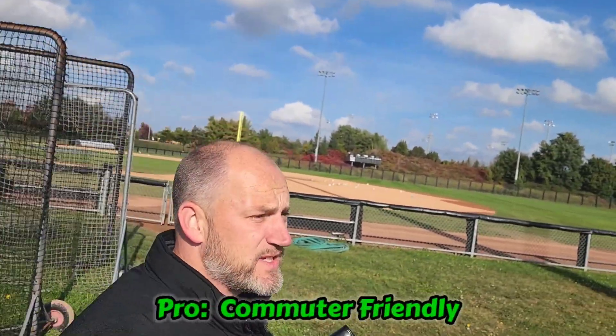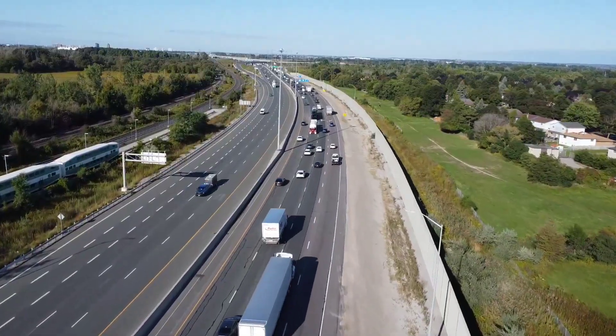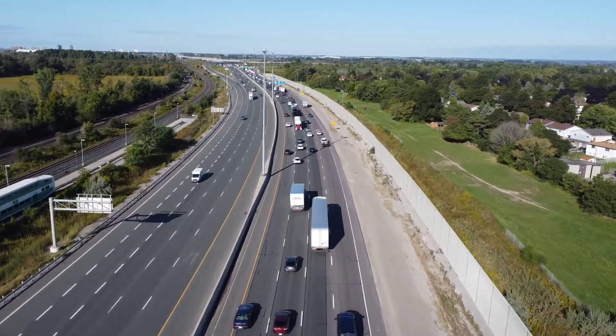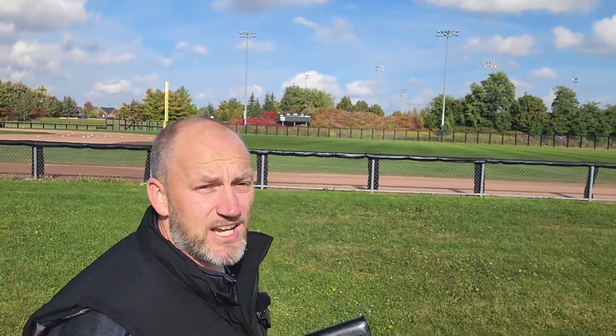The next pro has to do with how commuter-friendly Ajax is. You have the 401, which will be a heavy drive unless you're going in the middle of the night or off-hours — even then it's unpredictable and you can be stuck in traffic jams. But you do have the option of the 407. If you have a company paying for your 407 bill, that's a great option. If you're negotiating your salary, you could add that they pay for your 407 — it could be $500 to $1,000 per month in savings.